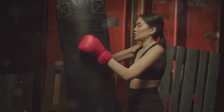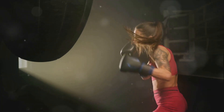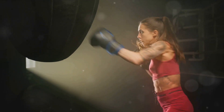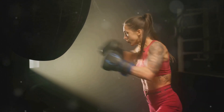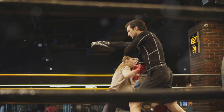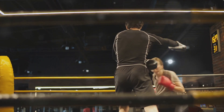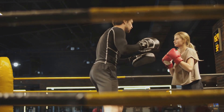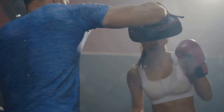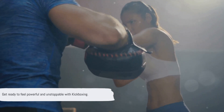But the benefits of kickboxing extend beyond the physical. It's also an effective stress reliever. The high-intensity nature of the workout releases endorphins, the body's natural mood lifters. Plus, the focus required during training can help clear your mind and reduce stress. So whether you're looking to lose weight, tone up, or just blow off some steam, kickboxing could be the workout for you. It's challenging, it's fun, and it's effective. Plus, there's nothing quite like the feeling of power and accomplishment that comes from throwing a perfectly executed punch or kick. Get ready to feel powerful and unstoppable with kickboxing.